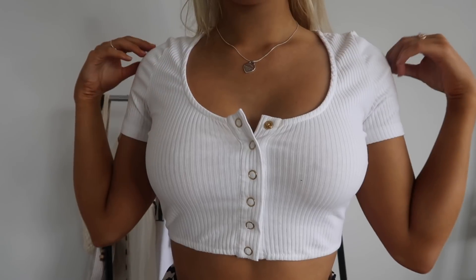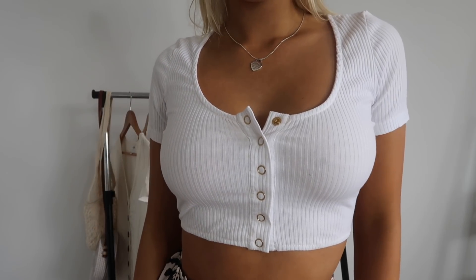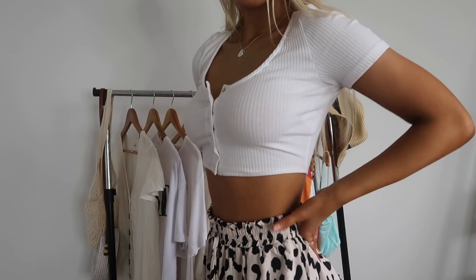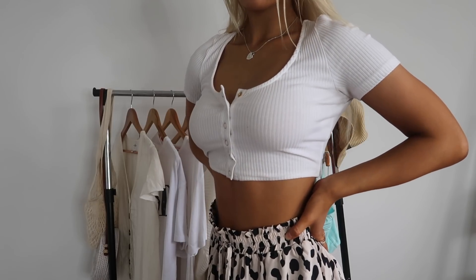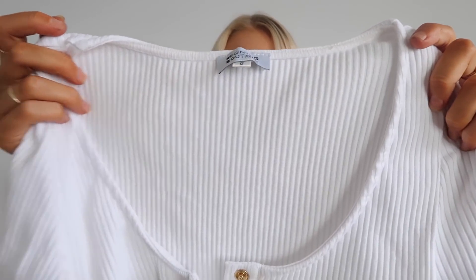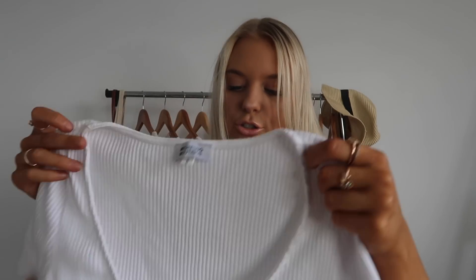Surprise surprise, another white little crop! This is a sleeved crop with gold buttons along the bottom. Like the other tops, I'll be wearing this all year round — it's super versatile. It's in a size eight, real material, super casual but also easy to dress up.